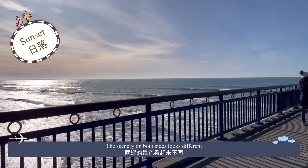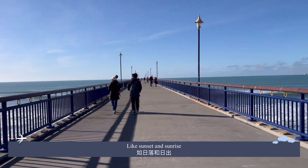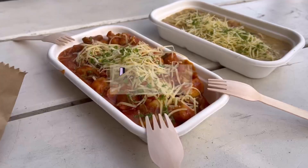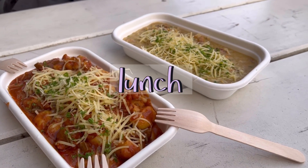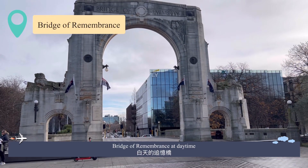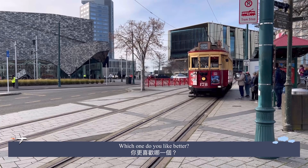The scenery on both sides looks really different, like sunset and sunrise. Bridge of Remembrance at daytime — which one do you like better?